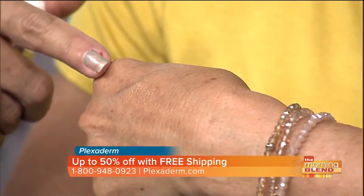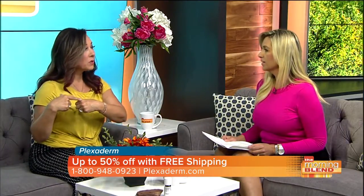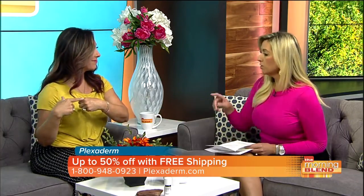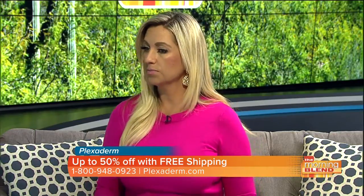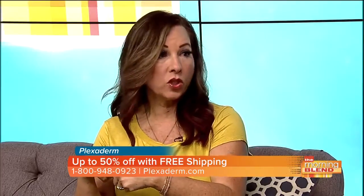You're going to notice a difference in two to three minutes and get excited and say you're done. The reason we want you to wait 10 minutes is so it will last up to 10 hours long. It goes on clear, and a little goes a long way — a little dab will do you. You really only need half of a pea size for it to do its job.